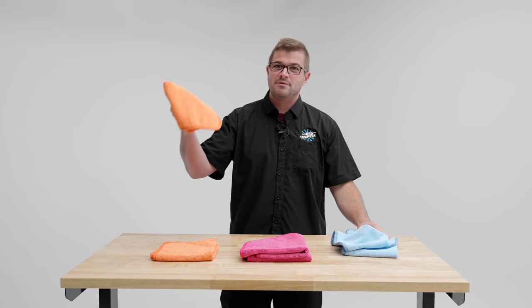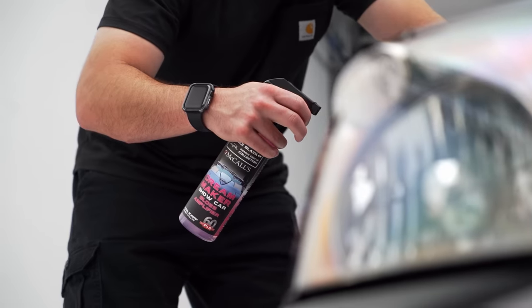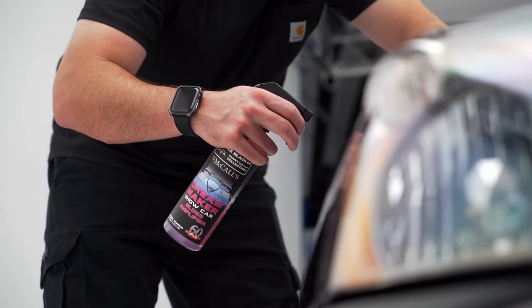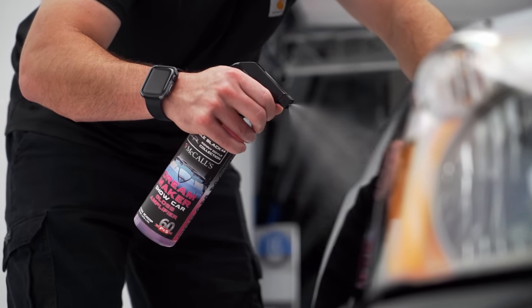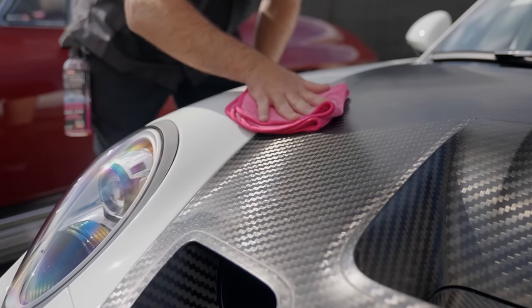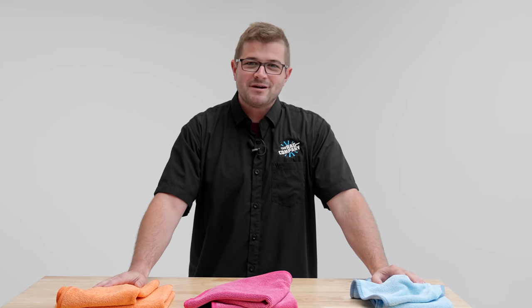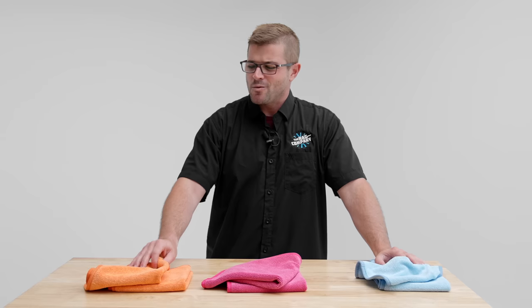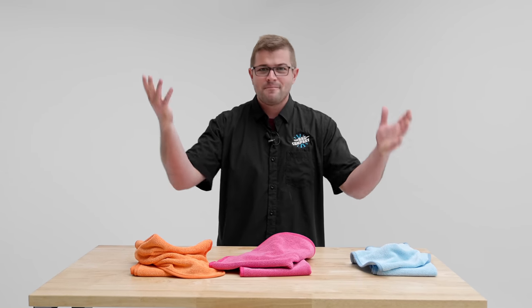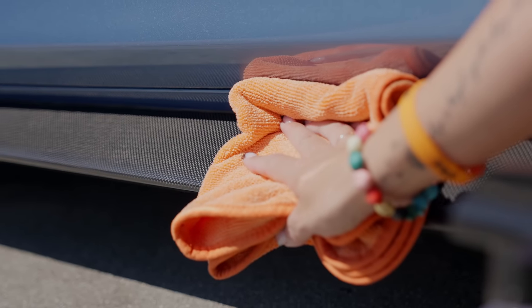Then another product came out called P&S Dreammaker, and we thought to ourselves, don't try it — don't try that FTW on that product. And of course, we did it. Before you know it, we have a Dreammaker towel because Dreammaker felt incredibly slick when using it with the FTW. So what do we have here? Three towels that were really never meant to be used for these other purposes — whether it was for a sealant, a gloss enhancer, compound removal, or interior cleaning. But here we are today with this amazing towel that really does it all.